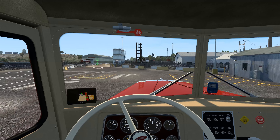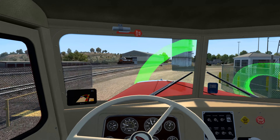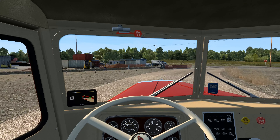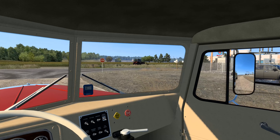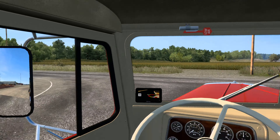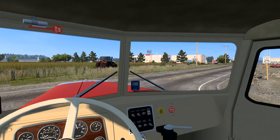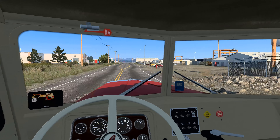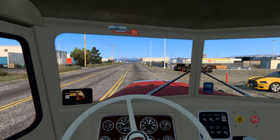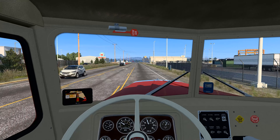I'm using the transmission in automated mode today because I don't have a display I can easily use, so we're using the default shift points. I have no complaints there. The Big Cam is a solid enough engine once you get used to keeping the revs up, and that shouldn't be an issue with this short gearing. 55 miles an hour is going to be about 1,550 RPM in top gear — right at the sweet spot. I'm expecting this to be a pretty solid performer and a lot of fun. It's an urgent delivery in Montana — what could possibly go wrong?